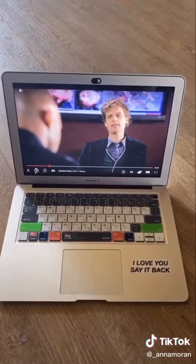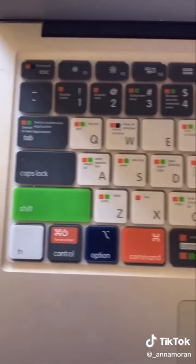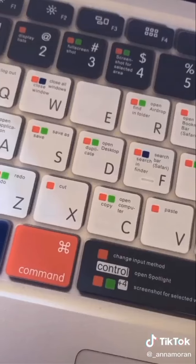Really cute dress, but from Amazon — like you'd never know. It reminds me of one of those Australian boutiques that sell really cute dresses. There's also a little keyboard cover that tells you what each key means, and it really helps me when I'm editing videos.